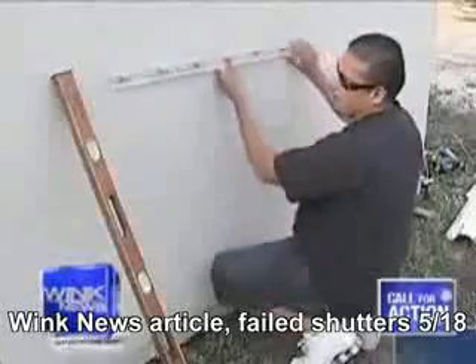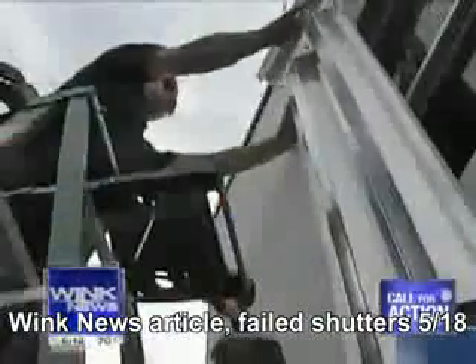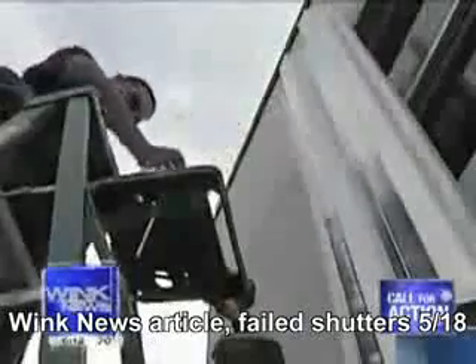First up, the least expensive of the three: a corrugated storm panel of aluminum. It costs ten dollars a square foot — a very economical choice. After installation, it took about two minutes to put up the lightweight panels. Then we launched a two-by-four.